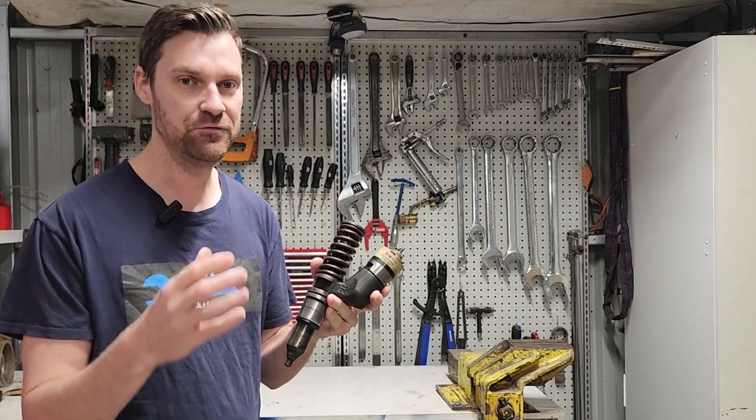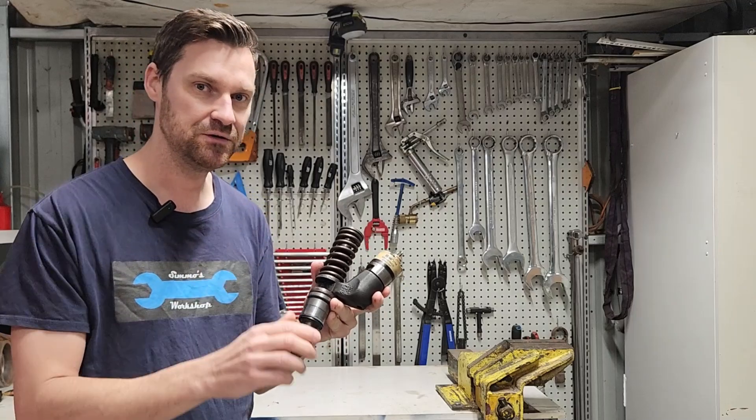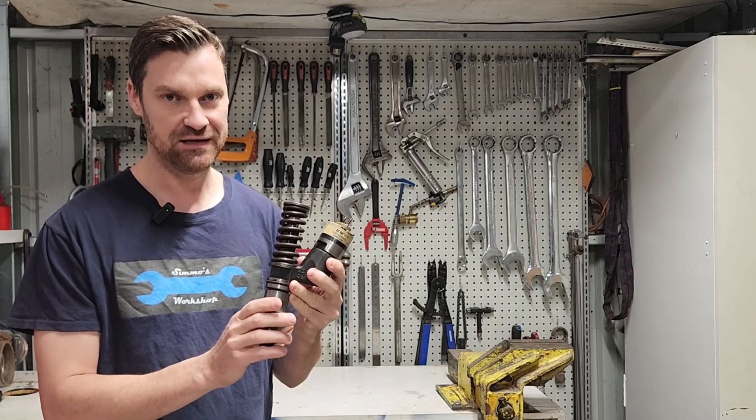Traditionally we'd have a fuel pump controlling all the injectors on an engine — the fuel pump goes around and delivers fuel to each injector. In this case we have a fuel pump and injector in one: a unit injector.